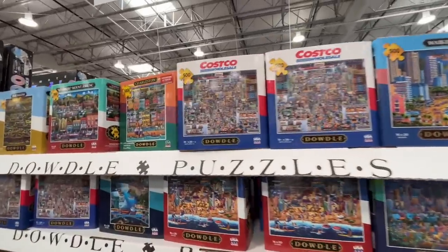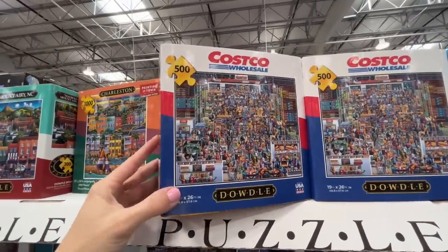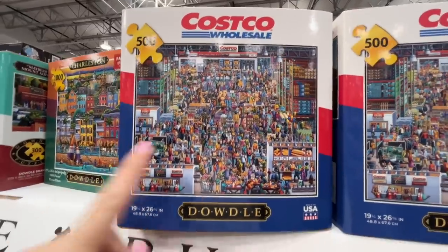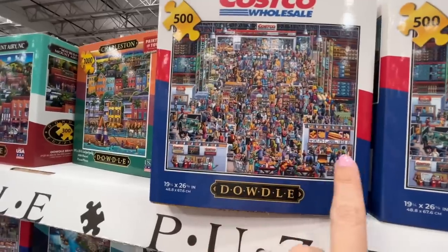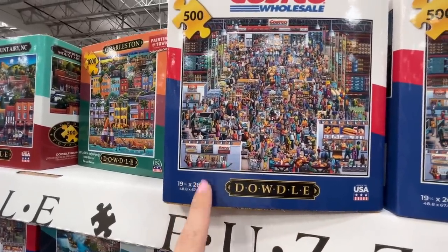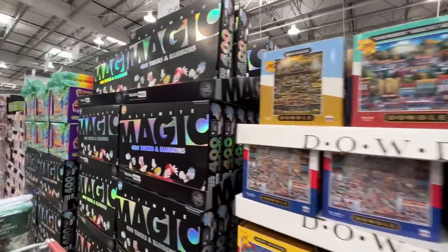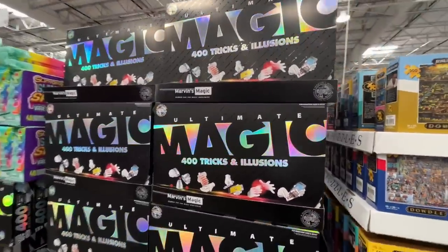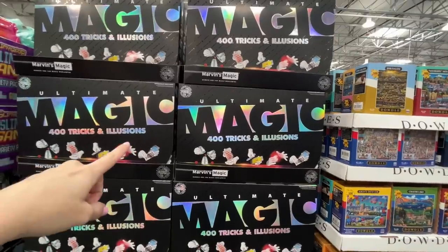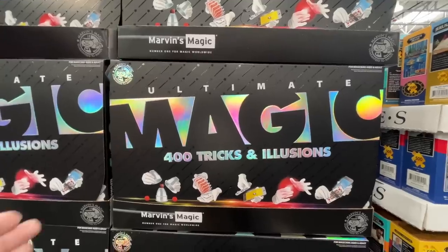Oh my gosh — a Costco puzzle! 500 pieces for $11.50. They've got hot dogs, the concession, guest services — it's hilarious. I think I'd buy that. Magic tricks — 400 tricks and illusions, the magic gift set for $32.50. Who didn't get a magic set growing up?